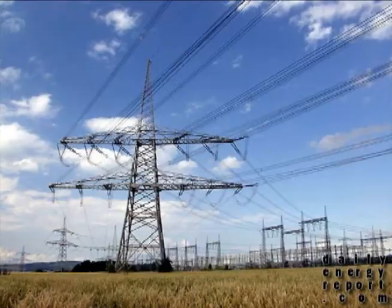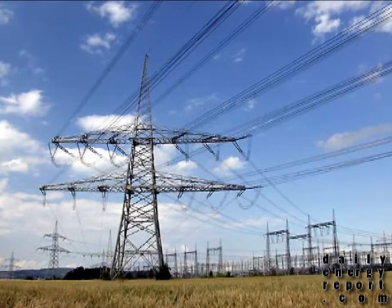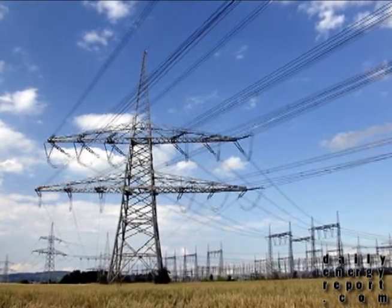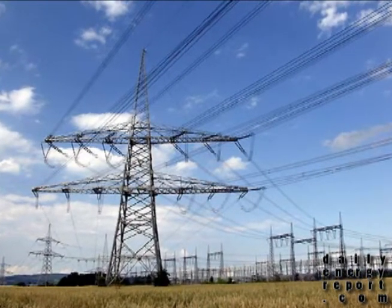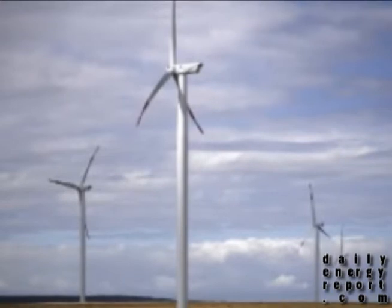General Electric has announced a new initiative to improve systems that convert DC electricity to AC power. The company is already increasing their research teams in the US and China, and has recently announced plans to invest money in labs in Munich, Germany.